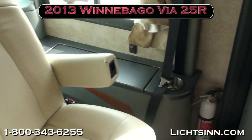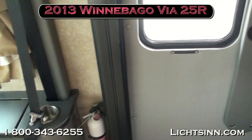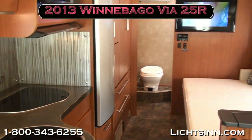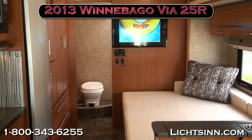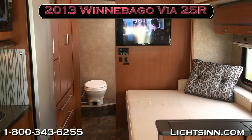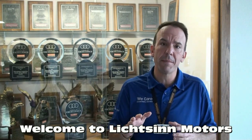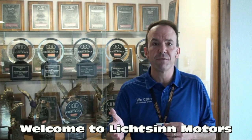As we take a final sweeping shot, we want to thank you for visiting Litson.com to view our 2013 Winnebago VIA 25R here at Litson Motors, America's closest dealer to Winnebago, Itasca, and Aira here in Forest City, Iowa — the home of Winnebago Industries. I'm Ron Litson and I want to thank you for visiting our dealership.